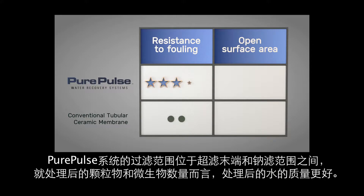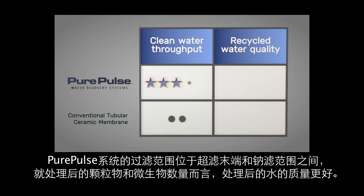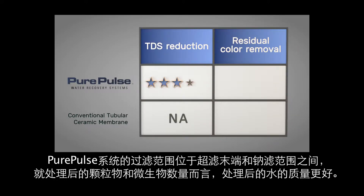The ability of the Pure Pulse system to operate in the lower end of the ultra-filtration range and in the nano-filtration range produces superior recycled water quality in terms of particle and microbial removal.